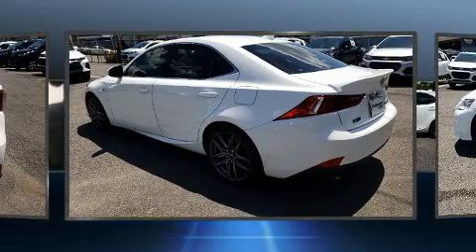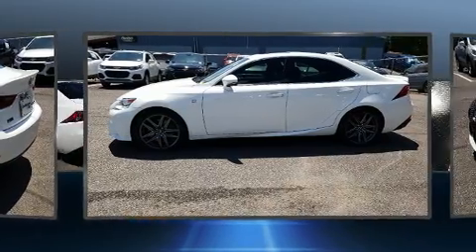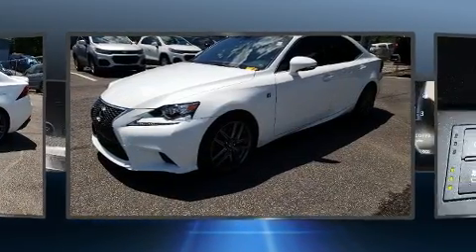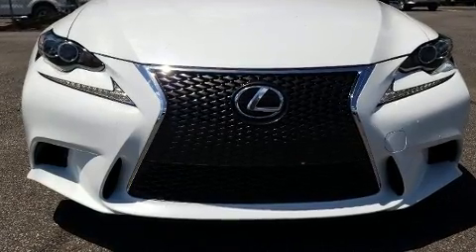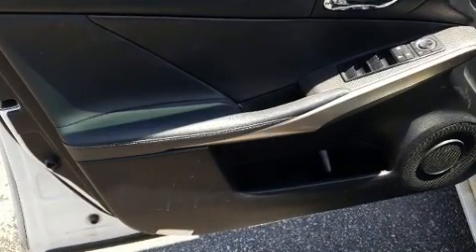Lexus prioritized practicality, efficiency, and style by including an outside temperature display, automatic dimming door mirrors, heated and ventilated seats, heated steering wheel, power moonroof, and power windows. With high-intensity discharge headlights illuminating your path, you'll always appreciate maximum visibility.